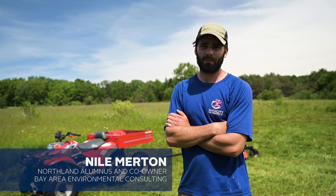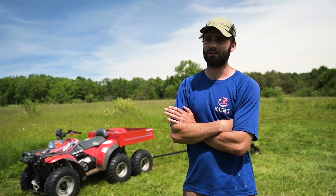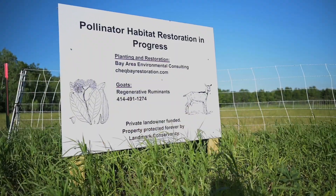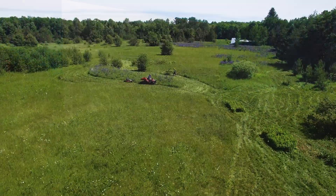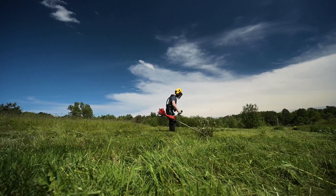We're on a grassland establishment site, taking an old unused field and turning it into a more ecologically useful site. Basically promoting native species that are already here, trying to introduce more, and getting rid of invasive species.